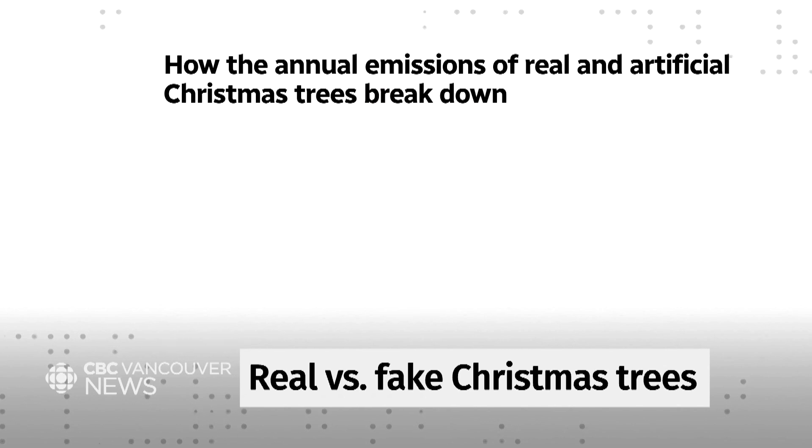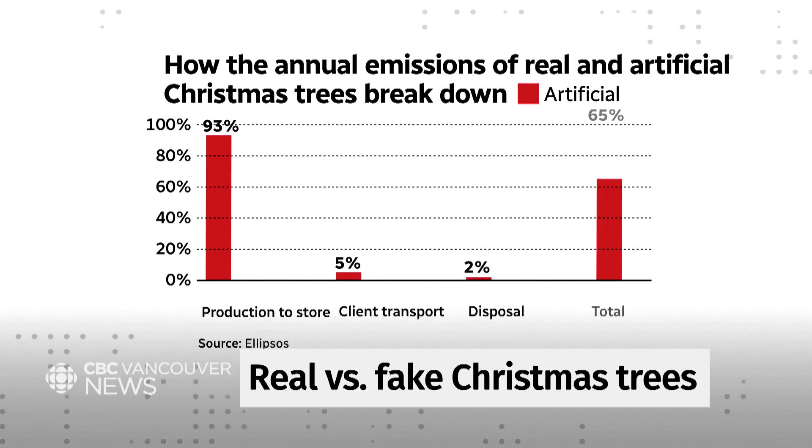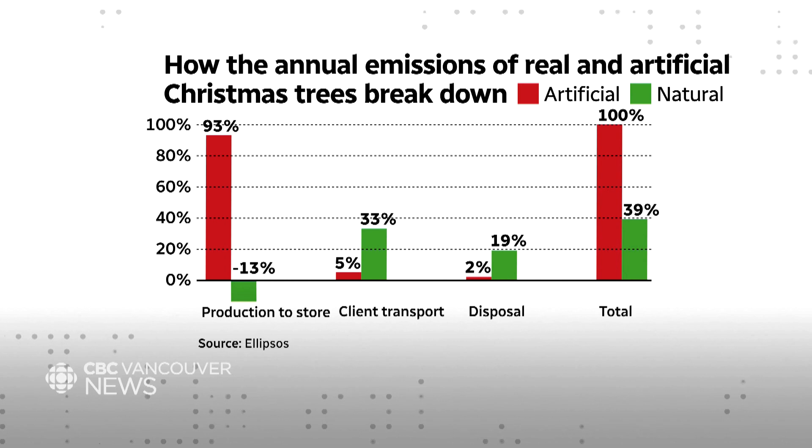We can take a closer look at the breakdown of what part of the life cycle those emissions come from. For an artificial tree, when you're producing it, you have to produce the plastic and the metal and assemble it. 97% of artificial trees come from China, so shipping it overseas is a huge investment. Whereas producing a natural tree actually absorbs carbon dioxide from the atmosphere — but then you have to drive your tree home every single year. And for disposal, all that carbon that the tree soaked up when it was growing, once it's been mulched and returned to trailheads and other places by the province, it's going to break down again, so that transport also matters.